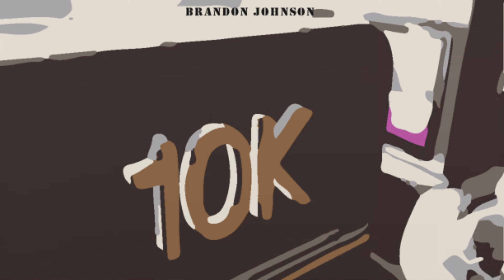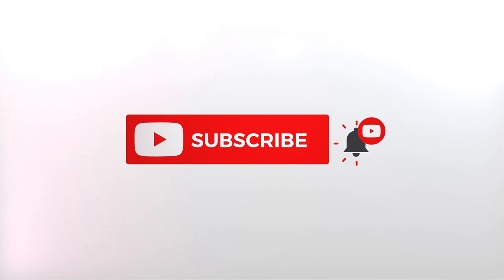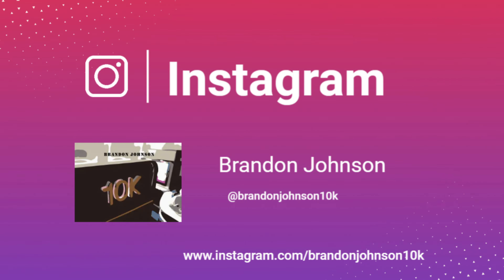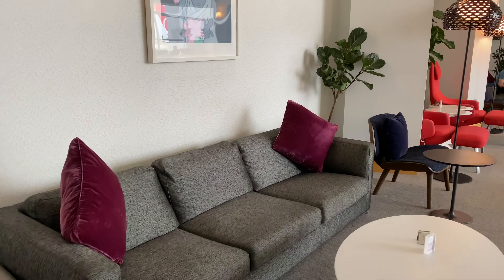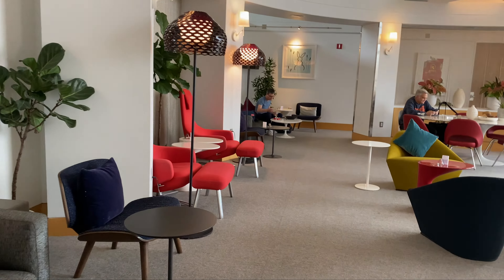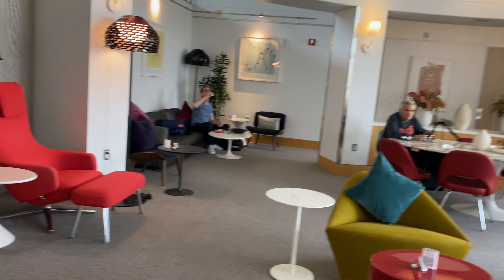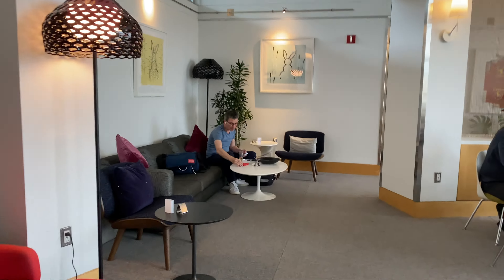Welcome back to the channel. Today I wanted to show you what you could expect from the Virgin Atlantic Clubhouse at Washington Dulles Airport, Concourse A. Please follow me on Instagram at Brandon Johnson 10K for behind-the-scenes looks at content and products I'll be reviewing in the future. Here's a look at the Virgin Atlantic Clubhouse — a pretty bright space over here in Concourse A.